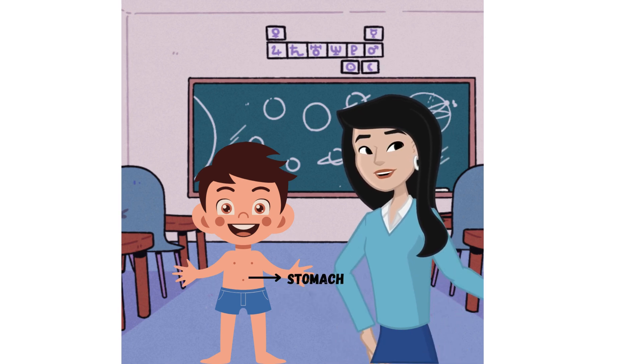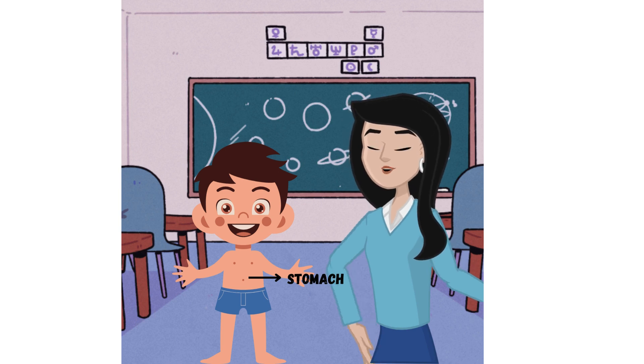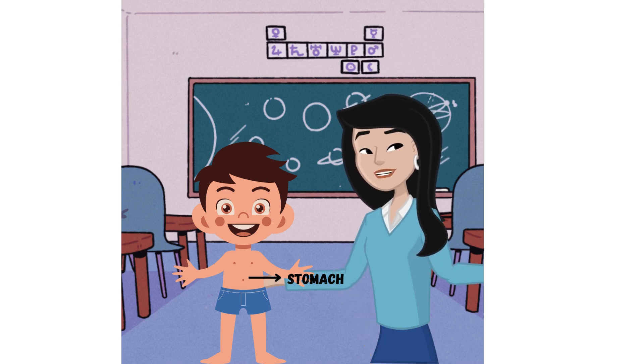Stomach: located below the chest, the stomach is part of the digestive system, which helps break down food so the body can use it for energy.